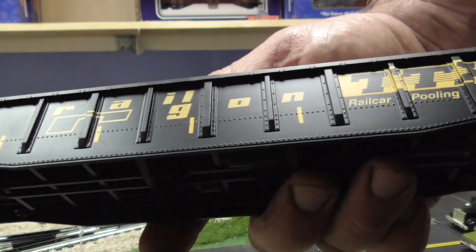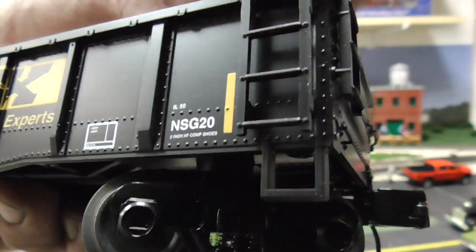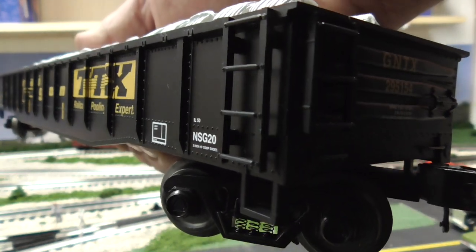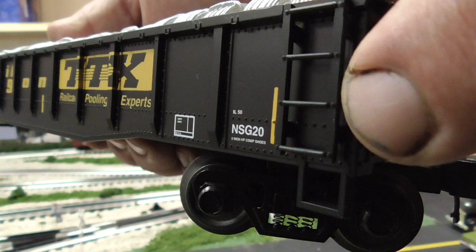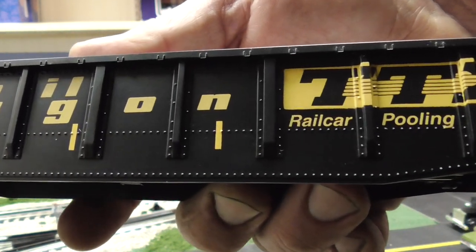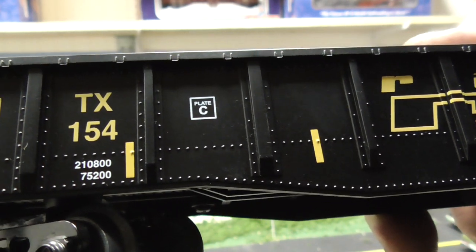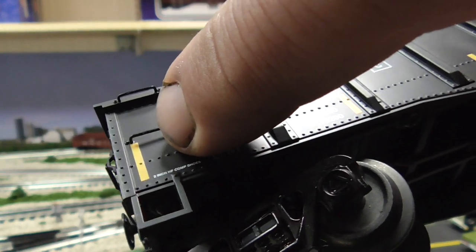Let's take a look at the details of this MTH Premier. It seems that the MTH used an actual one-piece ladder instead of separately applied details on one end of the car. I would like this better if the handrails were applied separately rather than using a ladder like that. On this side of the car, they did use separately applied handrails, so I do like that.